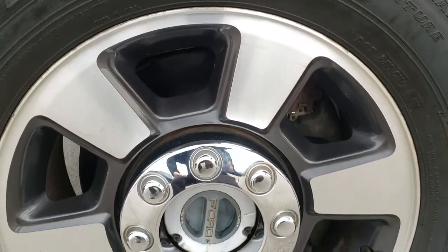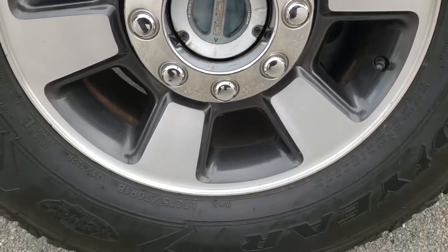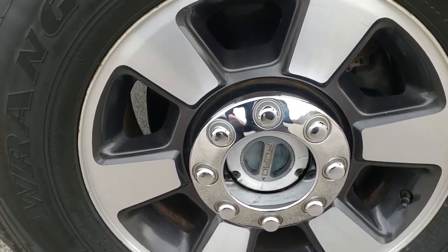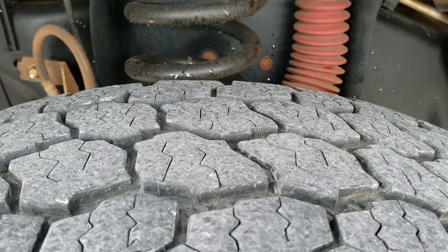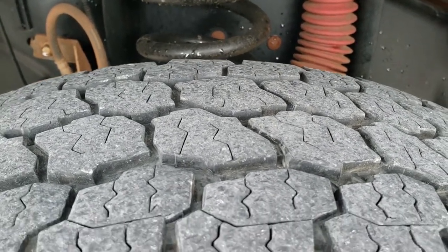It comes with 18-inch painted and polished aluminum rims. It has Goodyear Wrangler All Terrain Adventure LT275/70R18 tires, and these tires look like they have probably about 60 to 70% of the tread left.